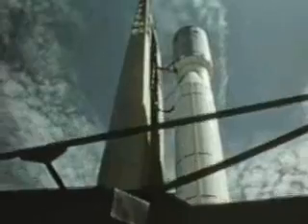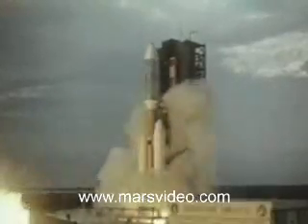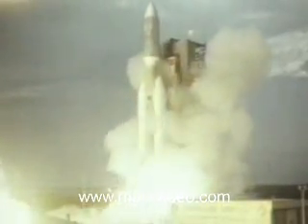The 11-month, 420-million-mile trip for the two Viking orbiter-landers was set in motion by two launches — one in August, one in September.